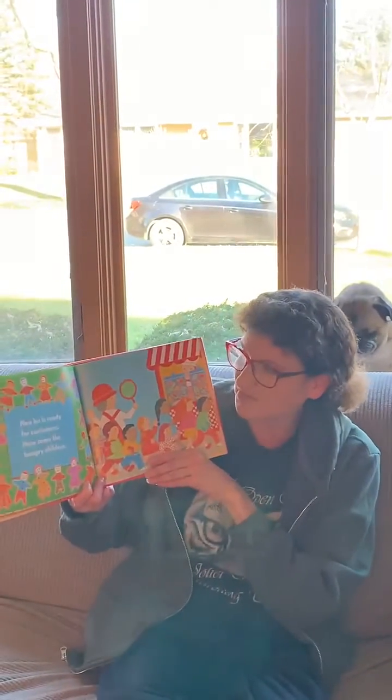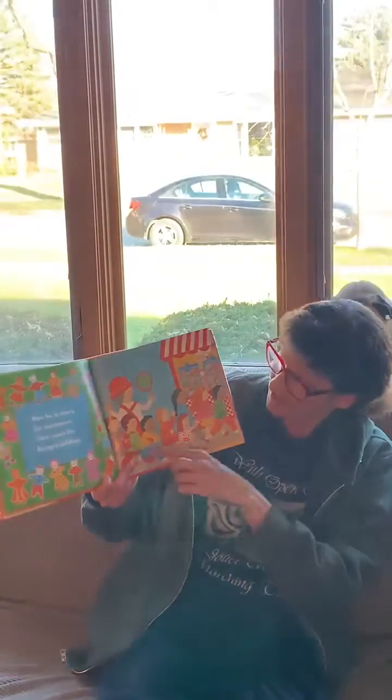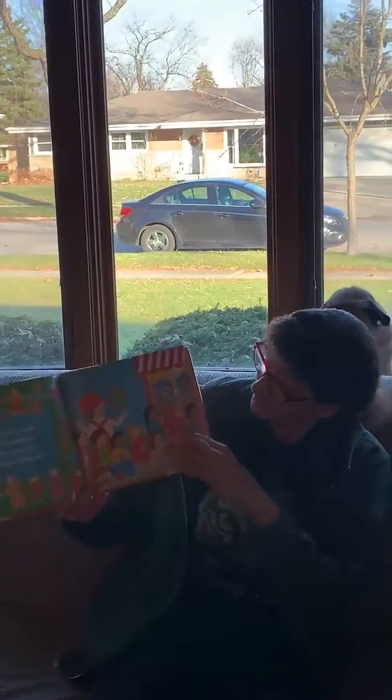Now he's ready for customers. Here comes the hungry children — here they all come to get those cookies, those pretty cookies he made.